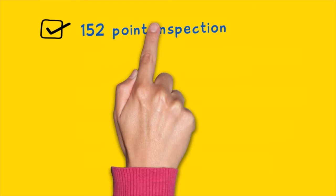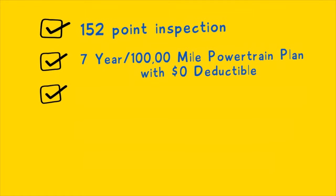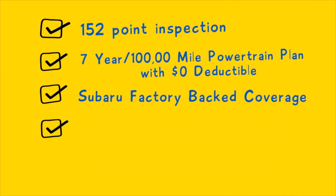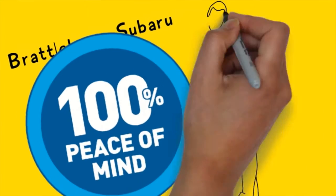152-point inspection, 7-year, 100,000-mile powertrain plan with zero deductible, Subaru factory-backed coverage, Carfax vehicle history report, and 24-7 roadside assistance. At Brattleboro Subaru, we'll give you the peace of mind you need and the quality you deserve.